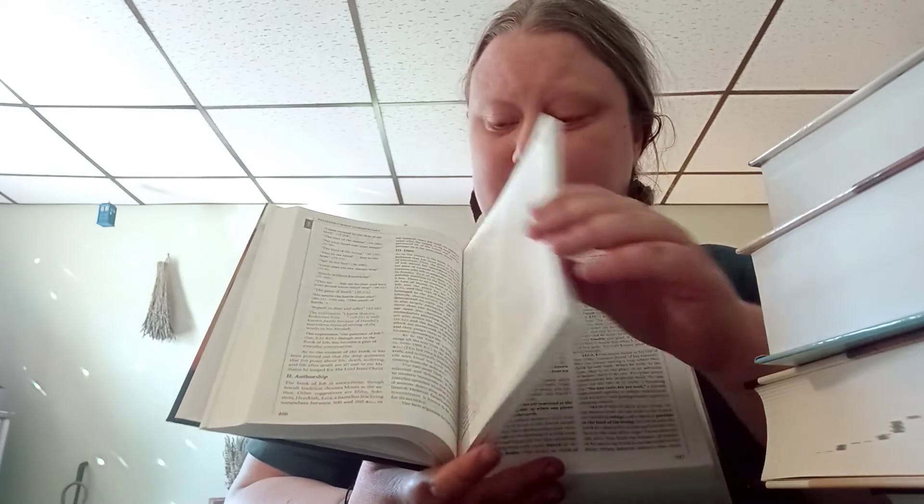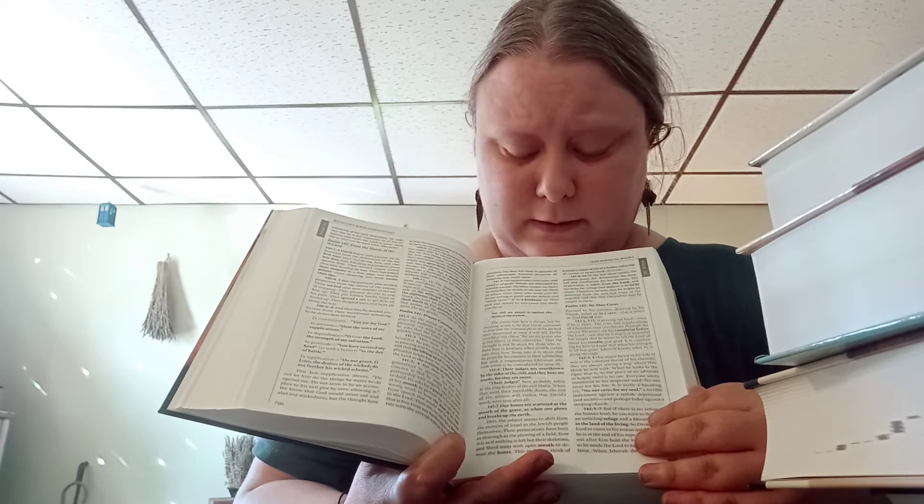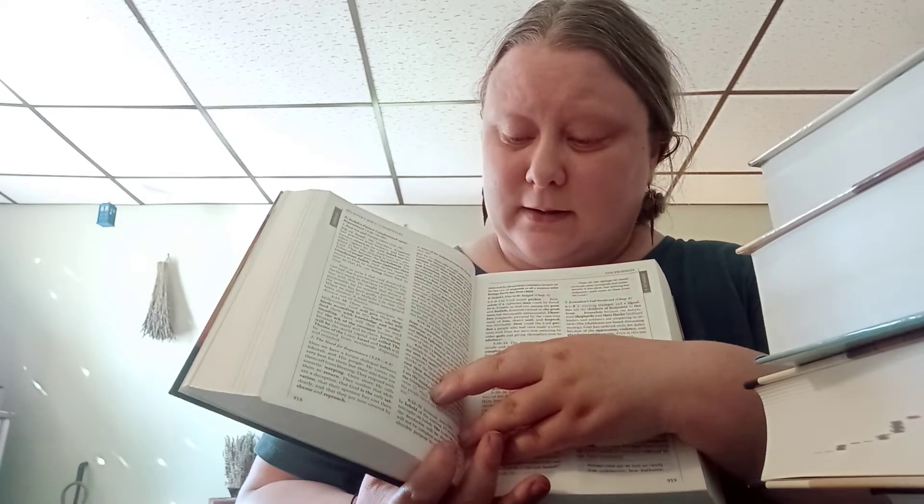I also have the Believer's Bible Commentary. This book is really helpful because the commentary is broken down verse by verse, so you can get really specific on a verse. It asks you questions about how to apply it to your life and explains what each verse means. This is also a Protestant Bible commentary that I like to use.